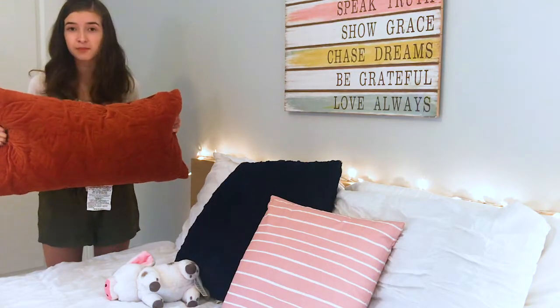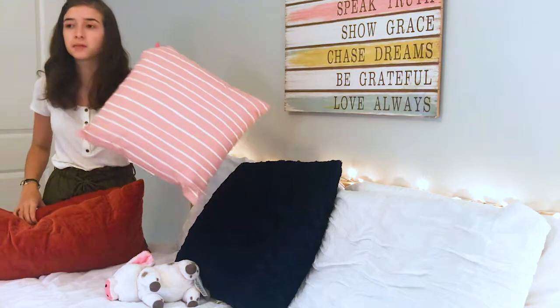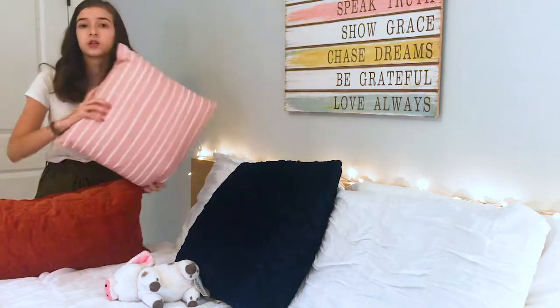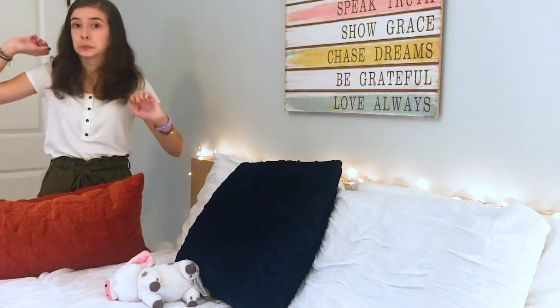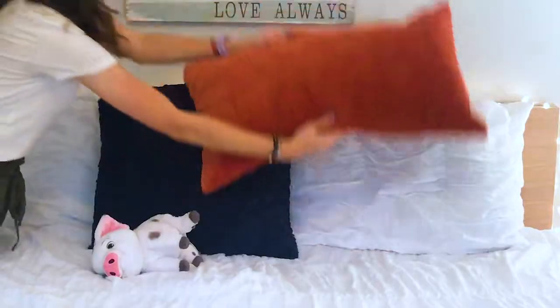We are going to move on to actually decorating my room. The first thing I'm going to decorate my room with is this giant pillow. I'm just going to replace this pink pillow because I feel like it's kind of summery — I'm just going to like throw that away and put this right here.